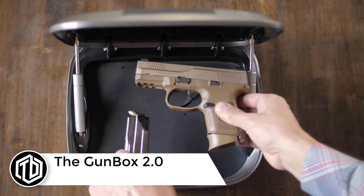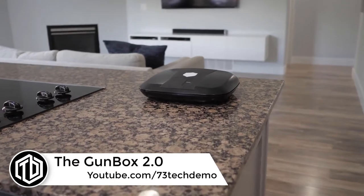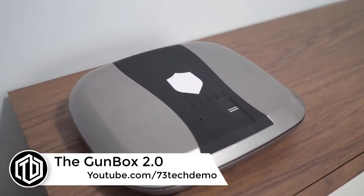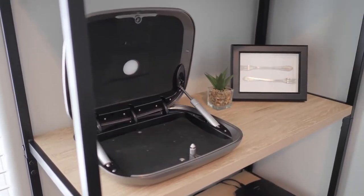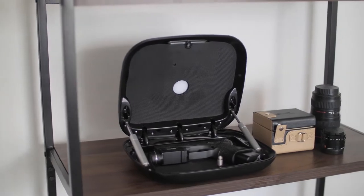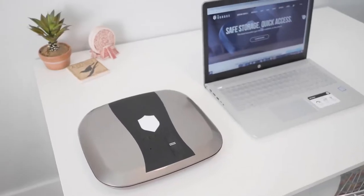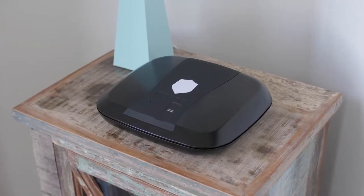The Gun Box 2.0 is the ultimate in quickly accessible handgun storage, safely concealing your firearm in plain sight yet readily available in case you need it. The 2.0's cutting-edge technology and innovative safety features provide the peace of mind and confidence to store your handgun on a nightstand, desk, countertop, or anywhere you might need fast access.